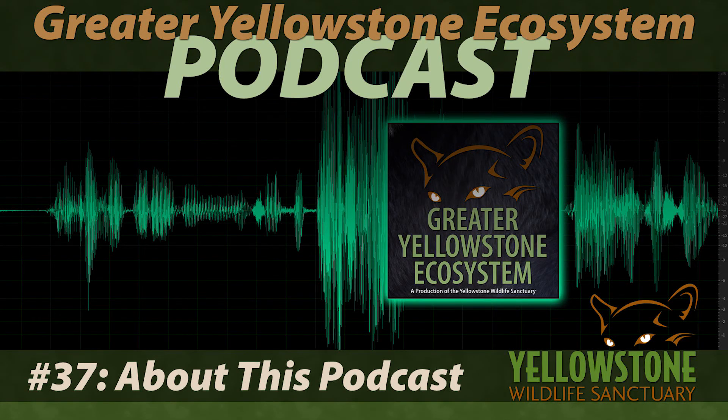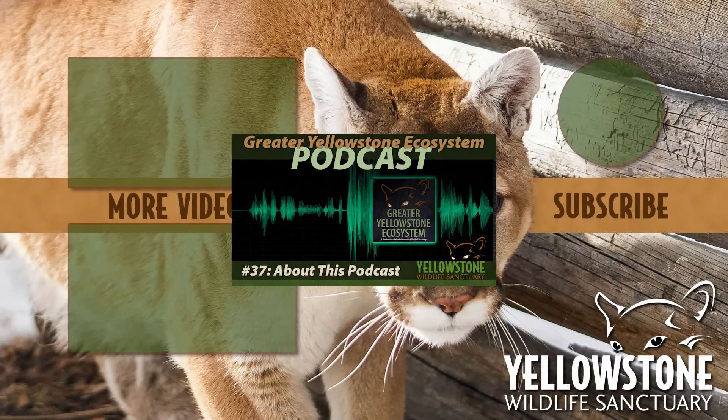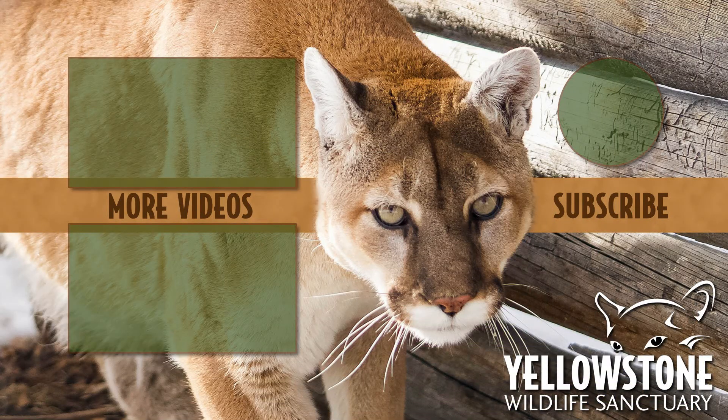This episode of Greater Yellowstone Ecosystem was recorded at the Yellowstone Wildlife Sanctuary in Red Lodge, Montana. Our theme music was written and performed by Justin Satterfield and recorded by Sean Keeney. For our full archive, please visit yellowstoneecosystem.com or subscribe wherever you listen to your podcasts, and please subscribe to the Yellowstone Wildlife Sanctuary YouTube channel for more video crossover episodes. I'm your host Gary Robson, and I hope you'll be joining us for more episodes of Yellowstone Ecosystem.